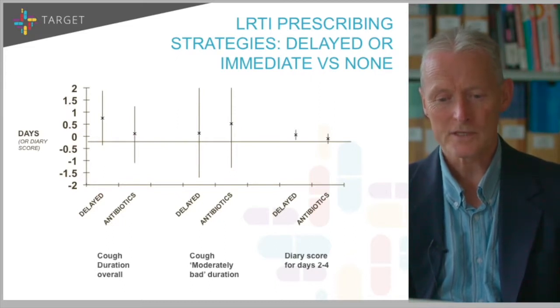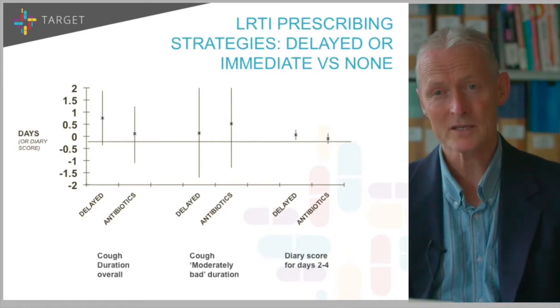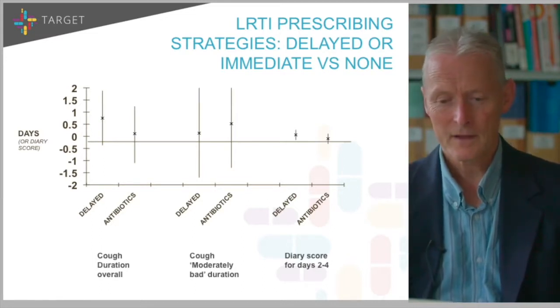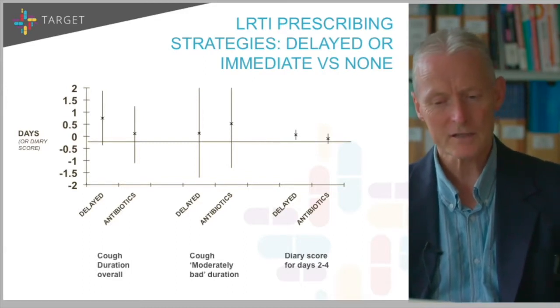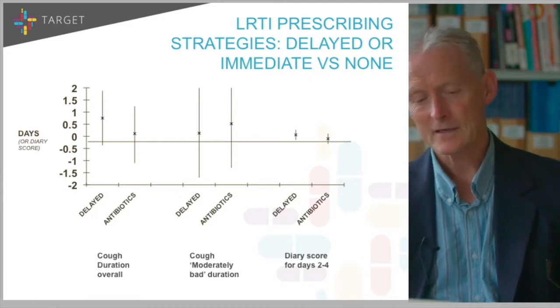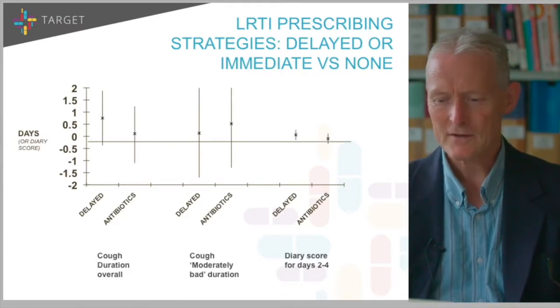The fourth R — incredibly important when doing a delayed prescription — is to give people a realistic idea of the natural history. Not only do lots of doctors not know the average natural history, but patients certainly don't. I would use my rule of thumb: half a week, a week, two weeks, or three weeks depending on the particular respiratory infection. The fifth R is to reinforce the key message that you only want people to use the delayed prescription if they're getting worse or not even starting to settle in the expected average time. And finally, the sixth R is safety netting — give information about what nasty things to look out for that would mean they need to come back and see you.